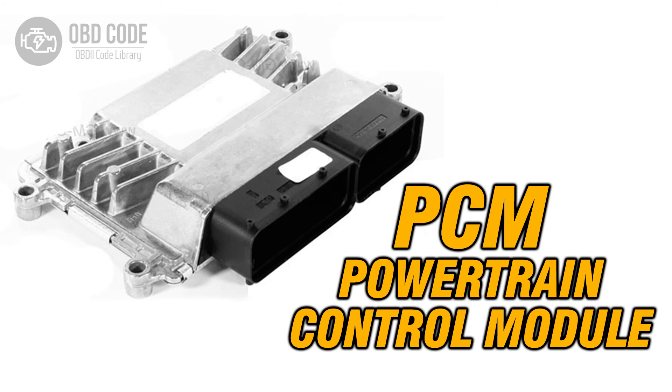5. If no issues are found with the battery, alternator, or charging system, the PCM may be at fault. Further diagnostic testing may be needed to confirm this, and if necessary, the PCM should be replaced or reprogrammed.